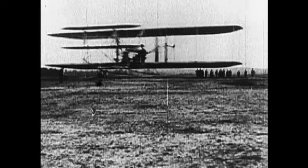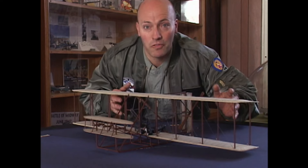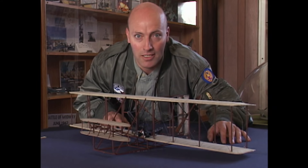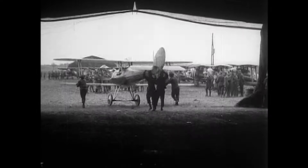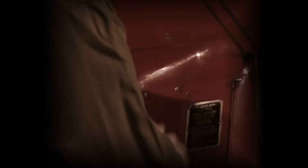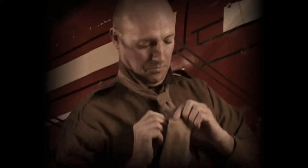The Wright Brothers made the first powered flight on December the 17th, 1903. Here's a model of their aircraft, the Flyer One. Just 11 years later, World War I broke out and the aircraft went to war. Since there had never been any air warriors before, pilots at this time had to make up the rules as they went along, including the dress rules.